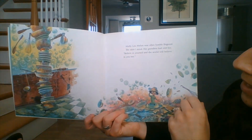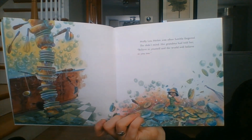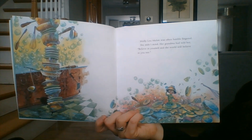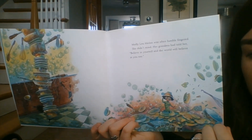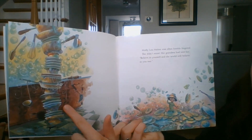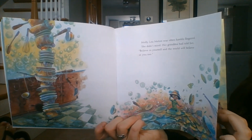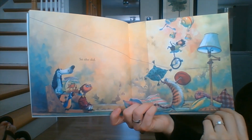Molly Lou Mellon was often fumble-fingered. She didn't mind. Her grandma had told her, believe in yourself and the world will believe in you too. She was a little clumsy, but her grandma told her to believe in herself and the world will believe in her too. So she did.